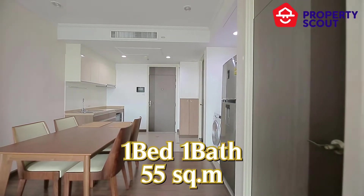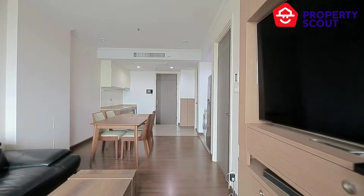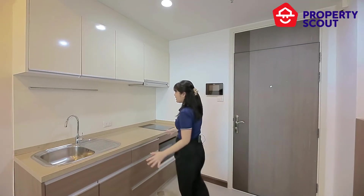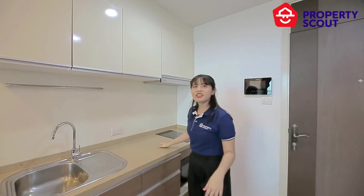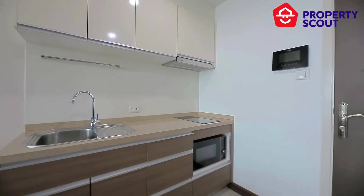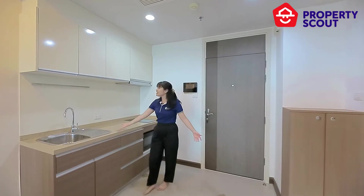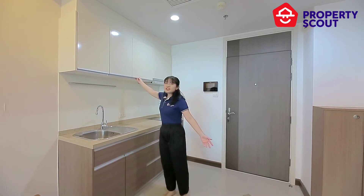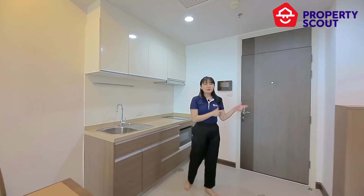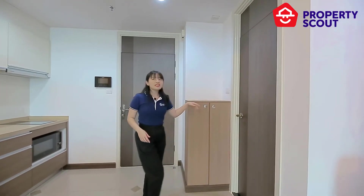This is a one bedroom, one bathroom unit with 55 square meters. On my right hand side is a pantry with a good quality solid countertop, heavy wood finish, an electric stove, and a microwave from Electrolux. Over here is the sink and storage area.